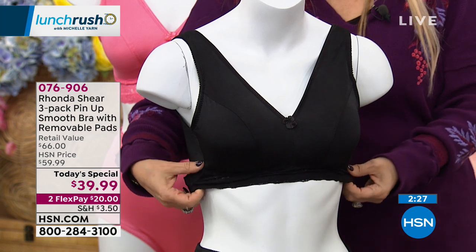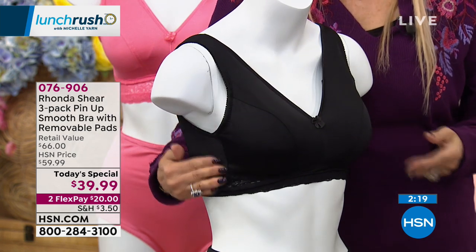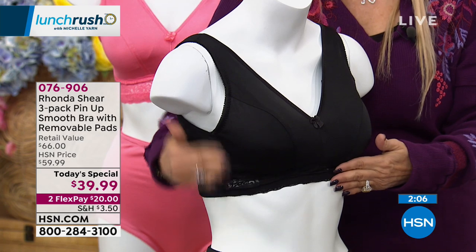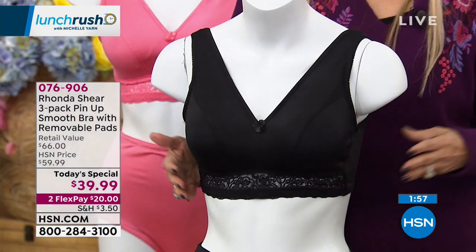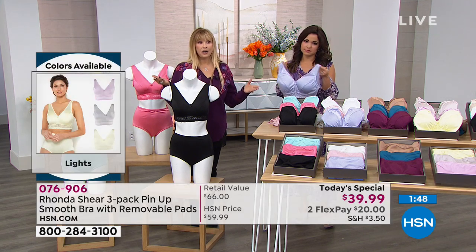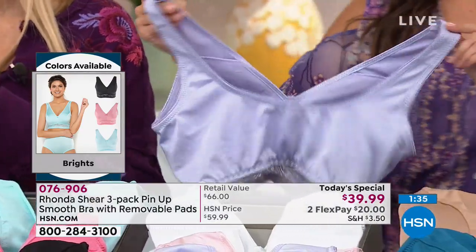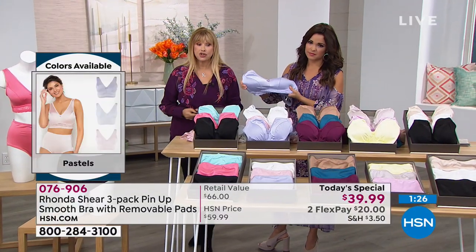No boning on the sides, no underwire — the lingerie elastic underneath the bust anchors everything. For care, use a gentle cycle with cold wash, or hand wash with a light detergent. Sizing tip: measure completely around your bust without a bra. 30-32 inches = extra small; 32-34 = small; 35-37 = medium; 38-40 = large; 40.5-42 = extra large; 43-45 = 1X; 46-49 = 2X; 50-52 = 3X. Don't think about cups — focus on total circumference.